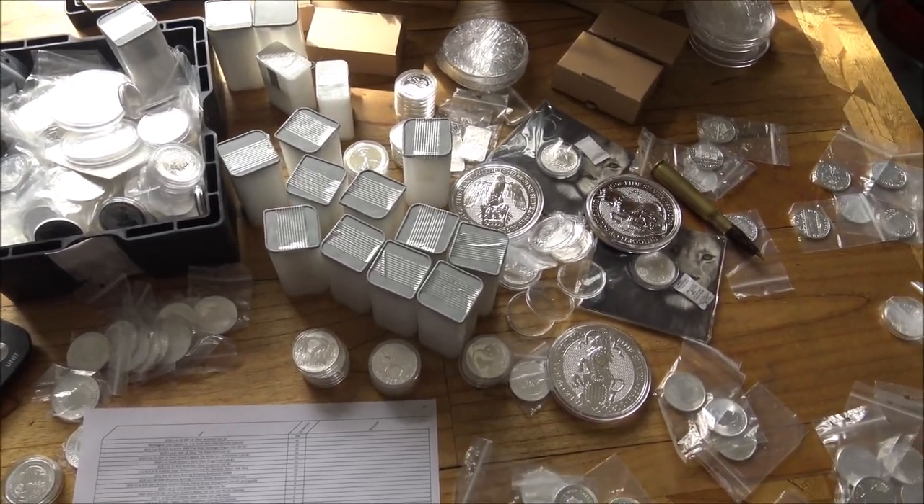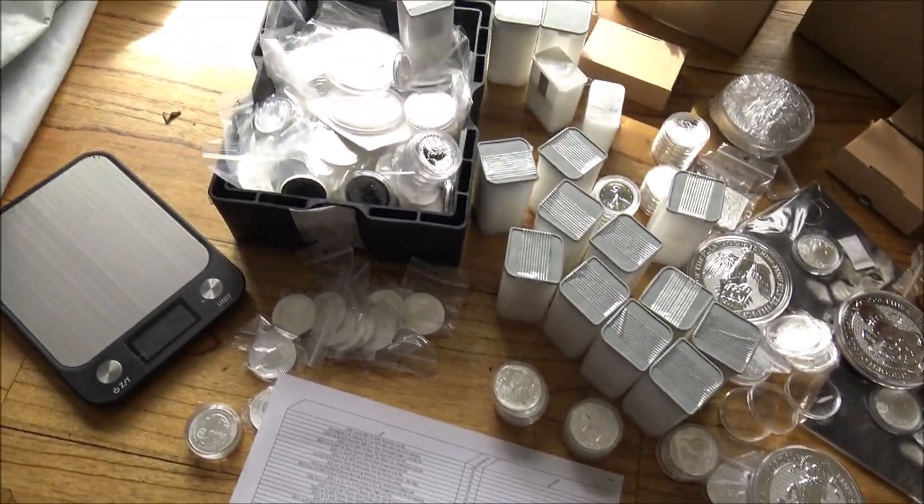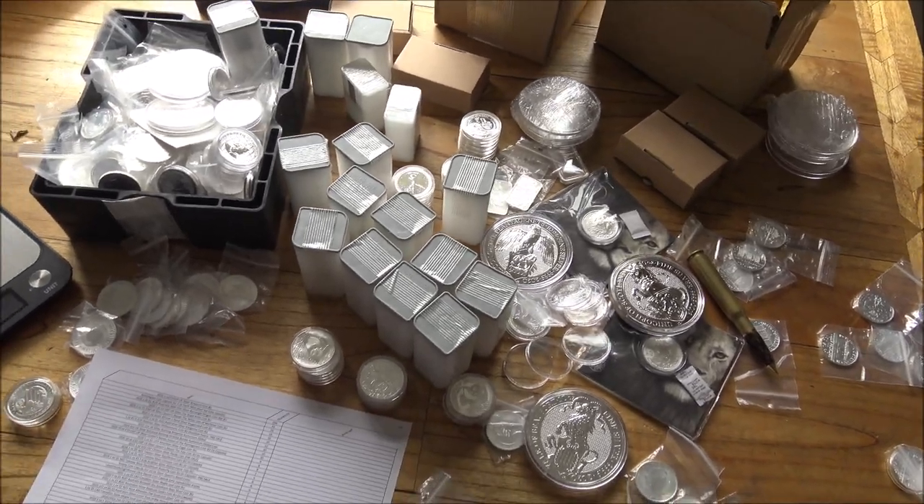Have you ever wondered what £22,000 or about $27,000 US dollars worth of silver looks like laid out on a kitchen table? Then look no further — we've got an epic video for you here today.